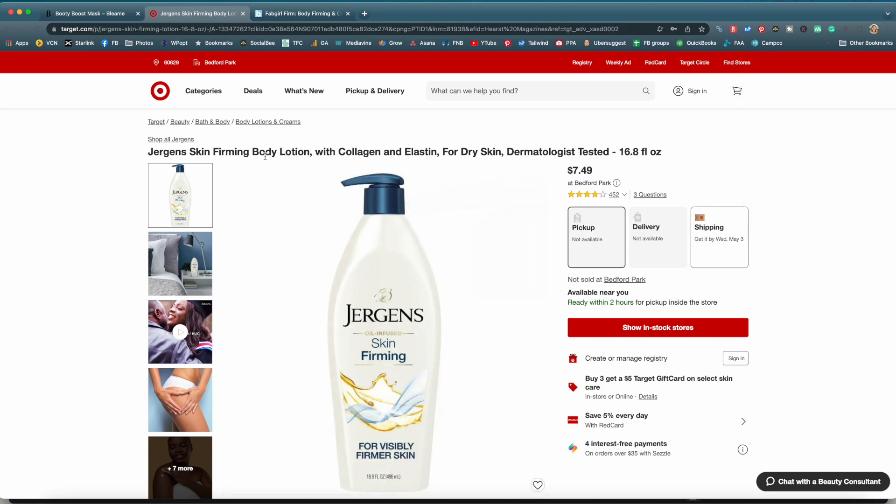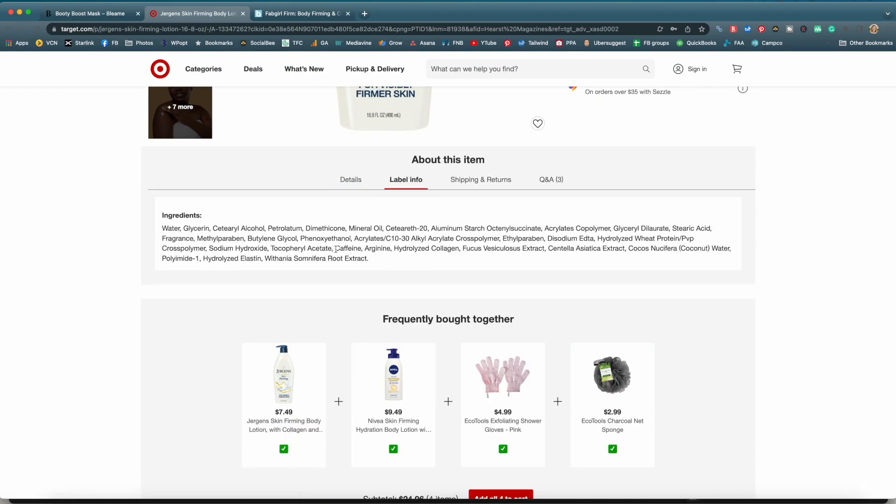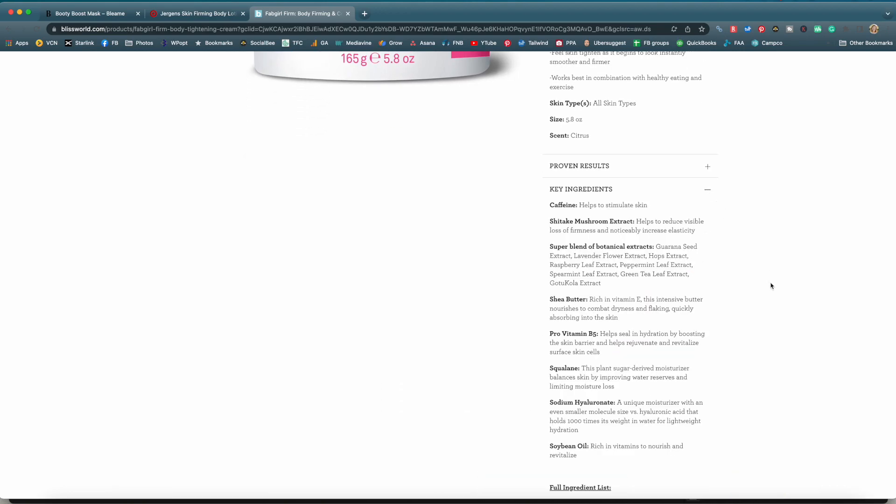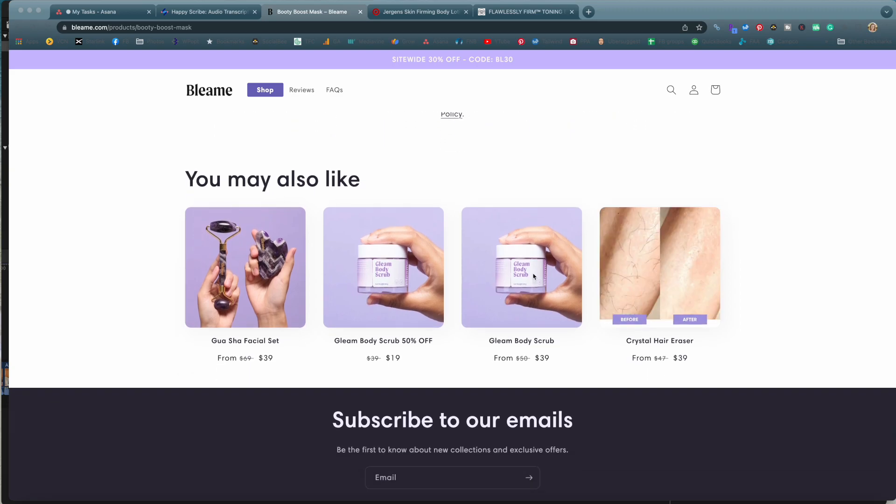For comparison, this Jergens skin-firming body lotion has collagen and elastin — 16.8 ounces for $7.49 at Target — and it also contains caffeine, collagen, herbal extracts, and elastin. There's also Fab Girl Firm by Bliss, a thicker cream at $24 for 5.8 ounces, which is 165 grams — double the 80 grams you'd get from Bleem. It contains caffeine, shiitake mushroom extract, botanical extracts like Gotu Kola, shea butter, and vitamin B5.